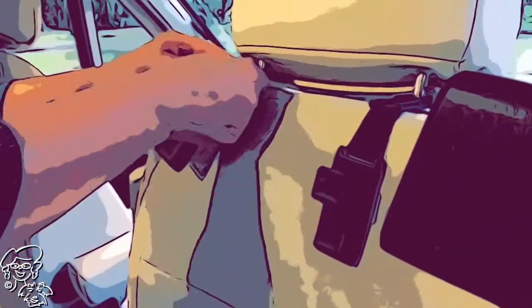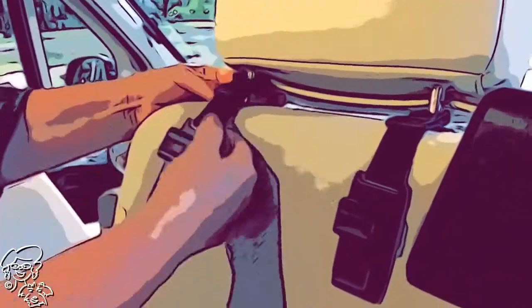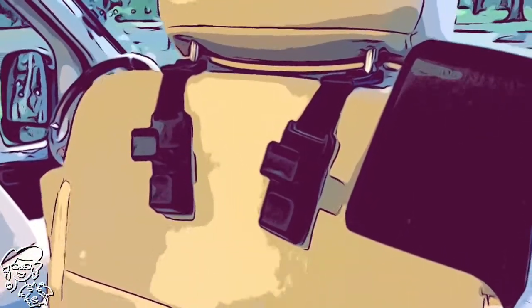These are great for additional storage on the back of the seat. The only thing you need to be careful of is when you're rotating the seat — if you have something giant on the back, it could be problematic.